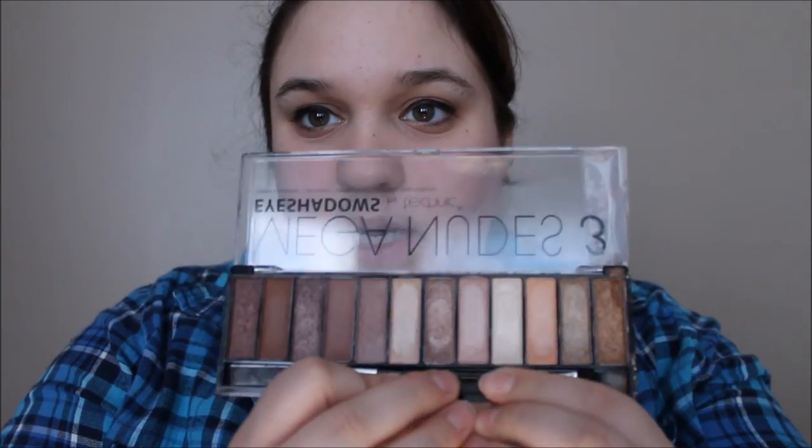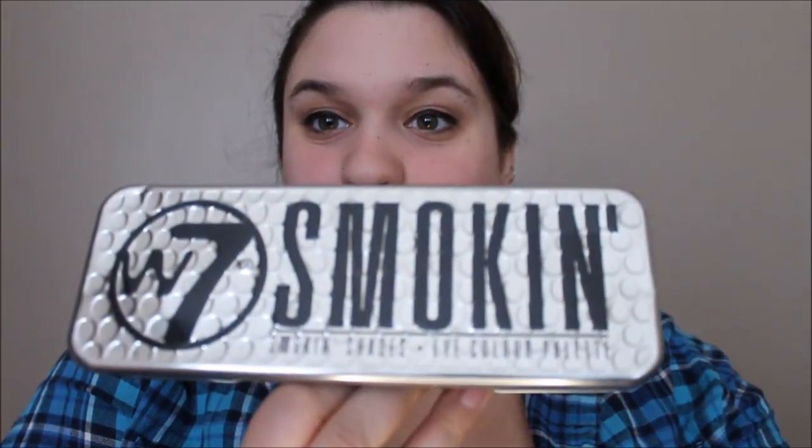There are two palettes missing because I gave some to my cousin for Christmas. I have two Mega Nudes palettes — number one and number three. I gave number two to my cousin because that was the only one that wasn't broken, which is why there's tape on these ones — they were kind of broken. I love these palettes — I didn't realize how pigmented they'd be. The number three has more shimmery colors. The W7 smoking palette comes with named colors on the back: Royal Flush, Full House, Numero Uno, Mix and Match, Jupiter, Treasure Trove, and others.